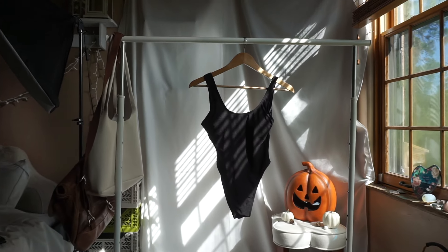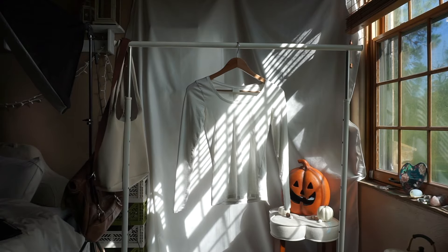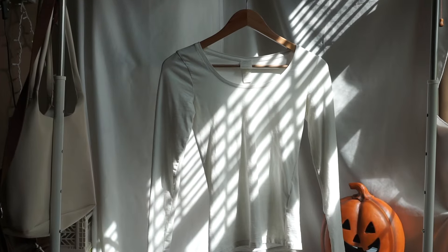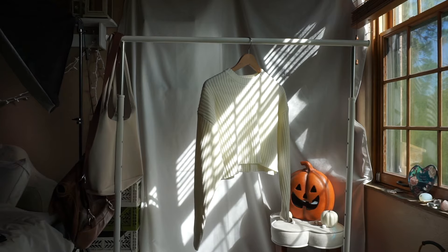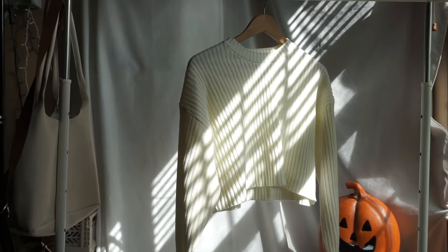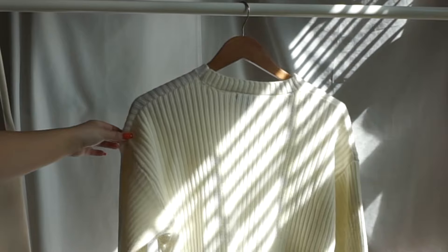The first top is a black bathing suit that I wore as a bodysuit. It has built-in padding and a cute open back and it's all around perfect. The second top is a plain scoop neck white long sleeve from H&M. It is fitted and perfect for layering. The third top is a cropped white sweater from Forever 21. The knit material is super cozy and the sweater can easily match with just about anything.